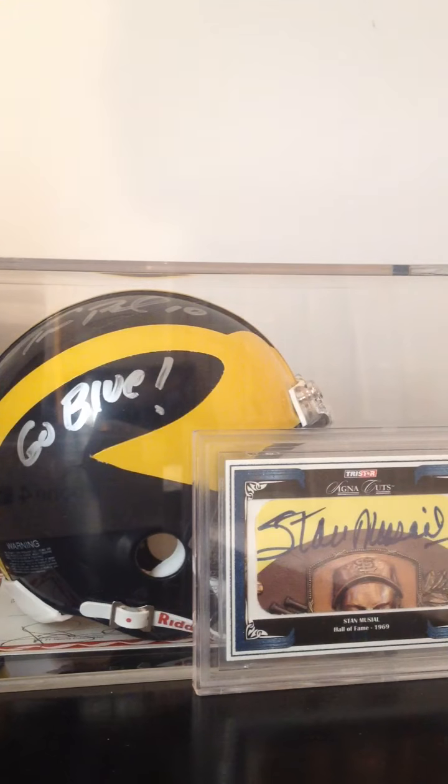I'm gonna open this. One second, I can't get through this. Alright, here we go.